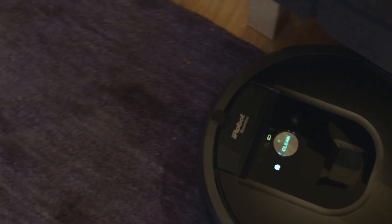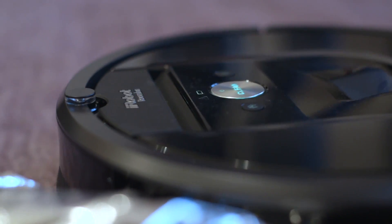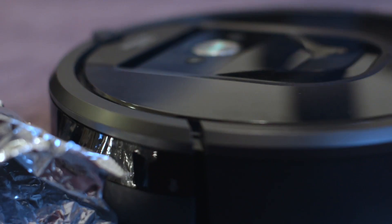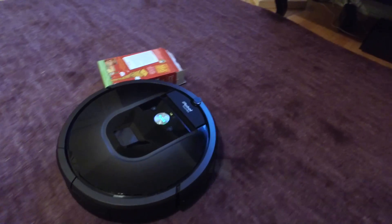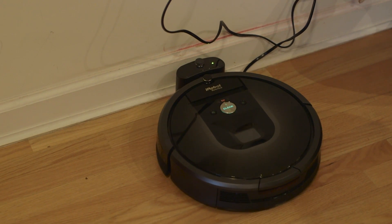The next step up is the Roomba 980, the most expensive and sophisticated unit we tested. It has a camera and floor sensor to track its location and avoid obstacles. I found that it was incredibly good at navigating my home and working its way into nooks and crannies, and when it needed a charge, the 980 was able to work its way back to the dock and connect.